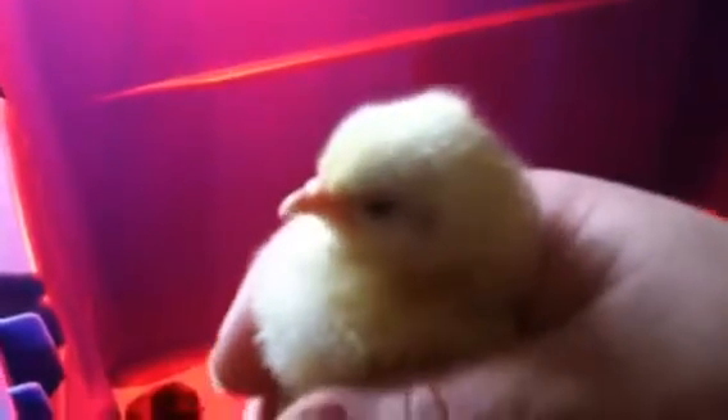Our chicks are all still here — we've had them for about three days now, and in four more days we're getting our ducks. They're getting handled by the kids and getting used to human contact. They're doing very well, though we did have one that was very sleepy and lethargic.